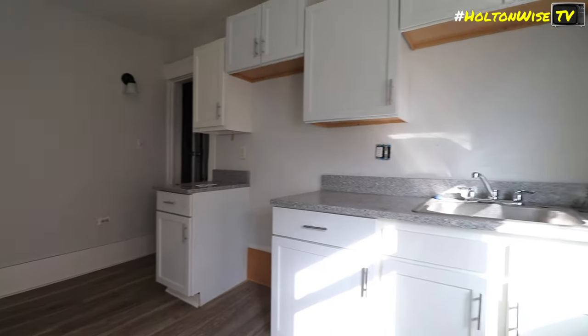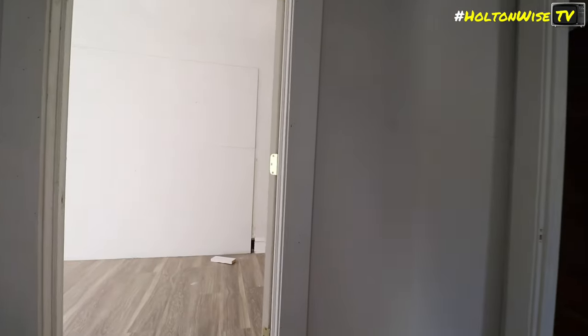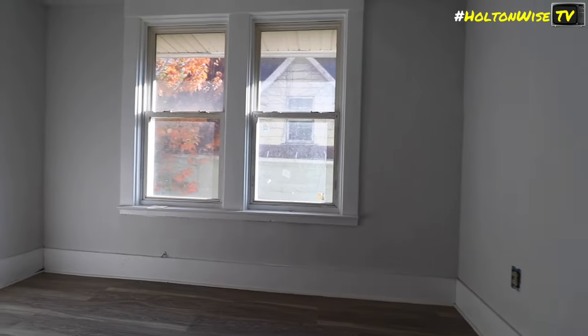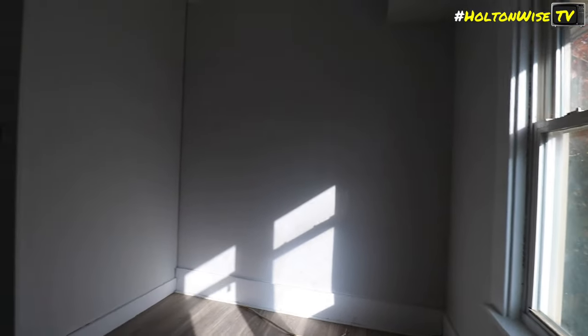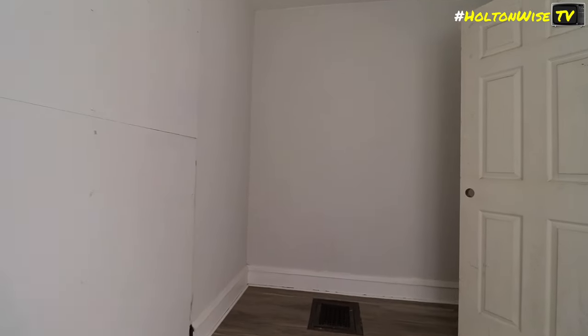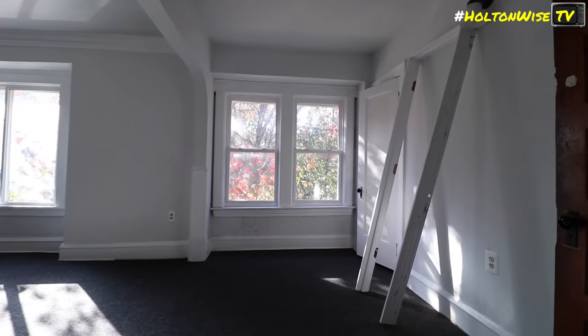The units are noted as pretty nice overall. Touring the upper floor, there's a room up here described as the living room area.